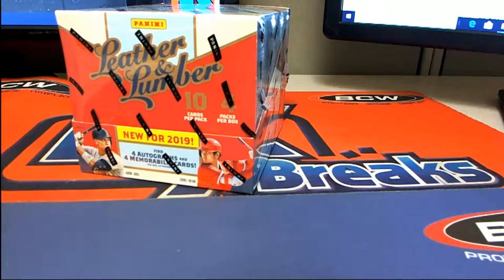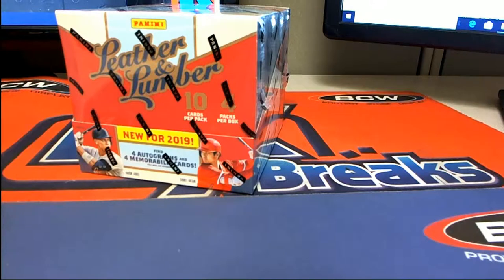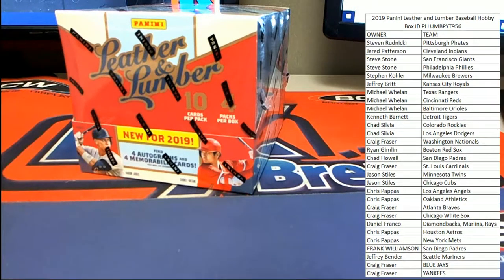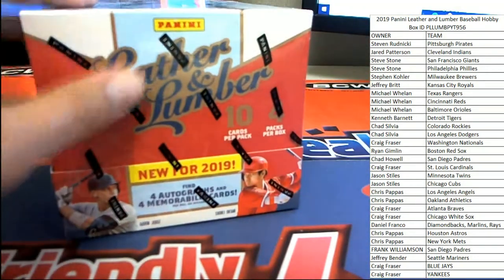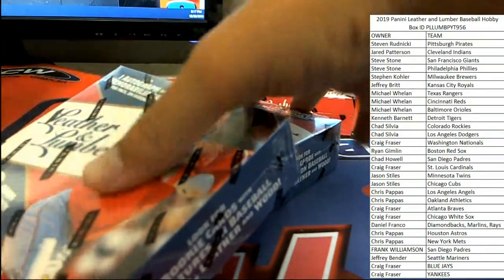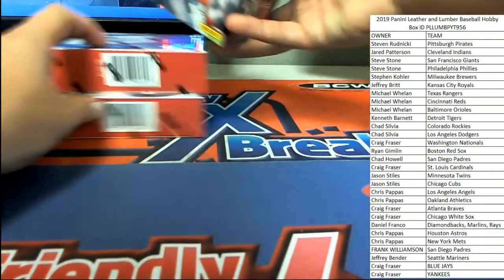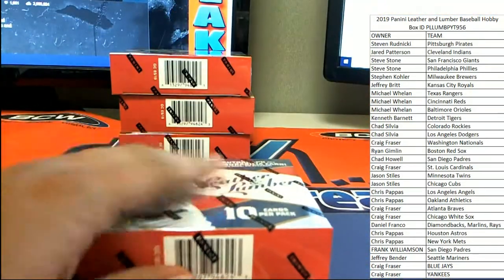Leather and lumber — let's get this list up on the screen if I can get my mouse to agree with me. All right guys, good luck here in leather and lumber. Chad's been looking forward to this one all night. Let's see how it goes guys, appreciate everybody that jumped in. I'm gonna throw all the boxes everywhere because I don't have a big enough hand, I guess. All right, I'll make this a little taller. Good luck guys.